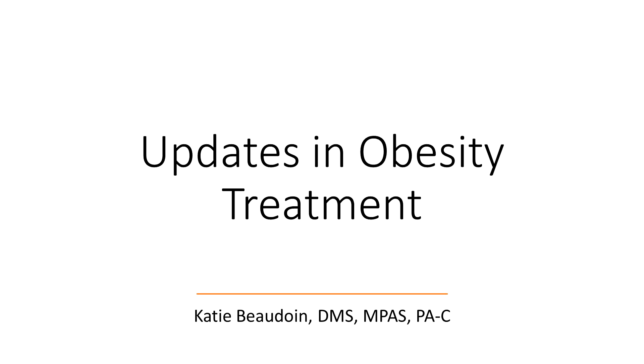Hey all, Katie Bodine here. I just wanted to give you a quick update in obesity treatment. These are some updates that came out this year and we'll continue to get more updates over the year as the FDA continues to approve subcutaneous injections for obesity treatment.